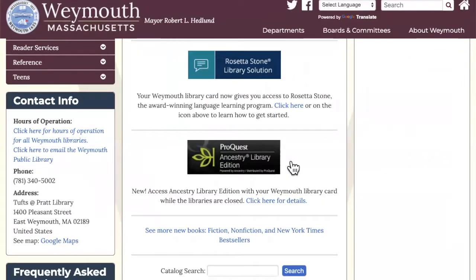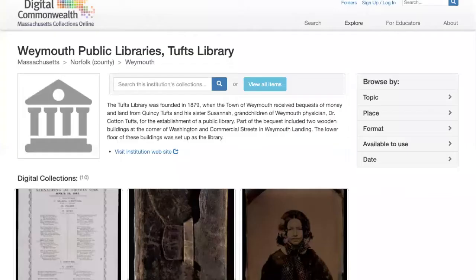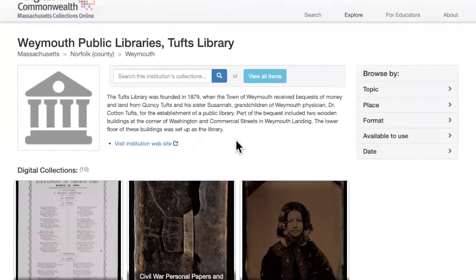I'm going to start with the Weymouth historic collections. This group of collections represents images, handwritten documents, and basically anything that isn't a print-bound book, though there are some pamphlets and journals here. Our digitized yearbooks, town reports, and newspapers are hosted on Internet Archive, which is a platform that is best for objects that have a lot of pages with text. I'm going to be going into that in more detail later in this presentation.